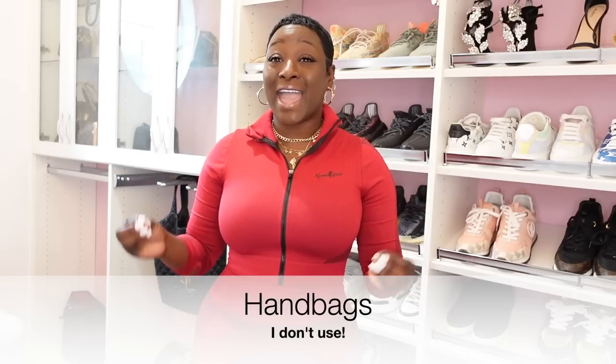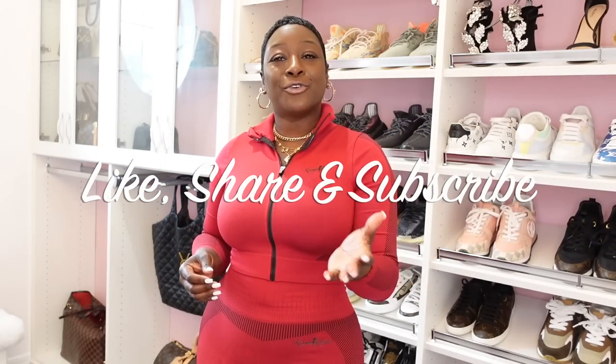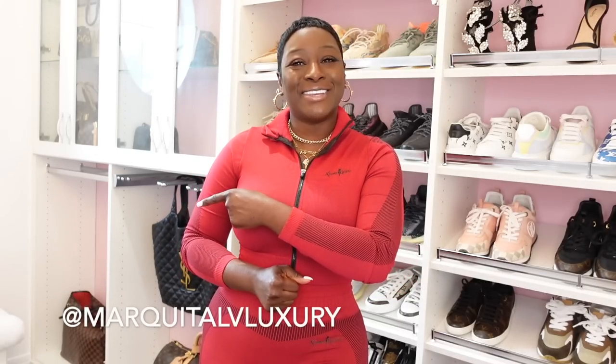Hello everyone and welcome back. It's your girl Markita with Markita LV Luxury. Today I am actually in my closet. I am going to go over my Louis Vuitton handbags, my Fendi handbags, and also my Gucci handbags in my collection. But I am going to discuss the handbags that I actually do not use and why. Please check out my past videos, like, share, and subscribe. Tell a friend how much fun we have over here. Don't forget to visit your girl on Instagram at Markita LV Luxury.